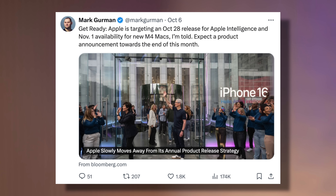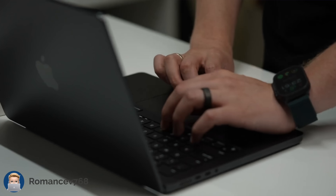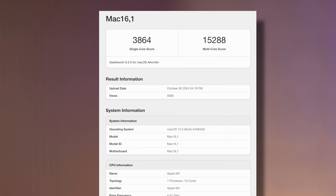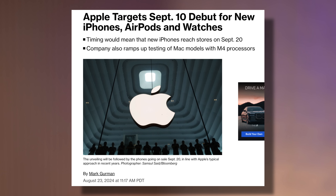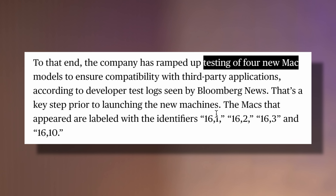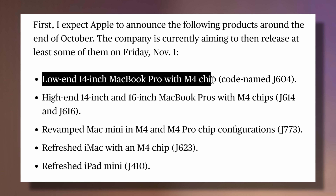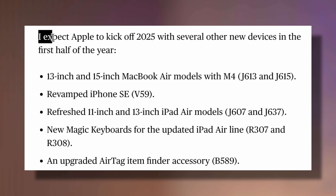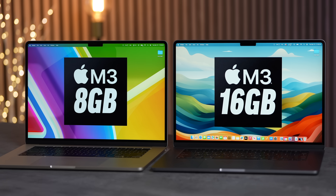This confirms Mark Gurman's leak that the M4 Macs would launch on Friday, November 1st, meaning we'll likely get an end-of-October event. Both YouTubers ran benchmarks on the new M4 MacBook Pro, and it shows up as Mac 16,1 — one of the identifier numbers Gurman leaked from developer logs back in August. Three additional numbers — 16,2, 16,3, and 16,10 — will correspond to the M4 Mac Mini, M4 iMac, and M4 MacBook Air, which Gurman says will be delayed until spring 2025.